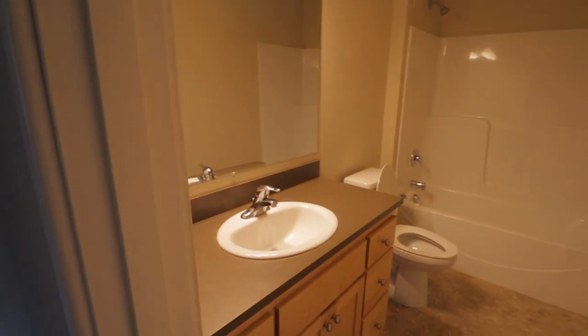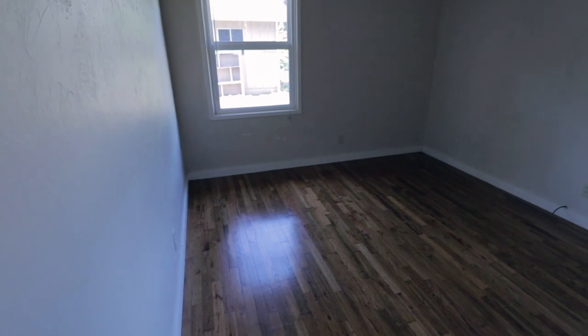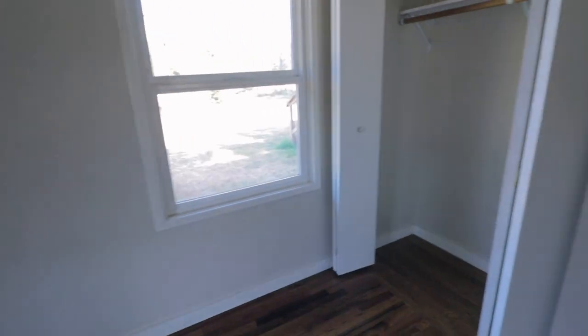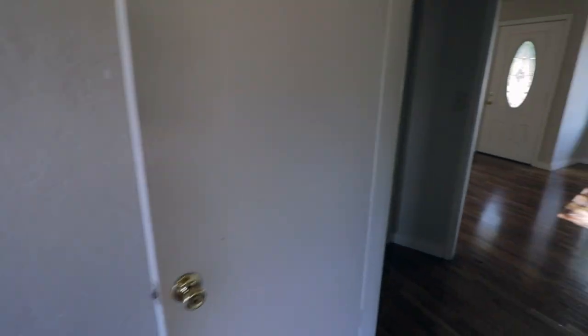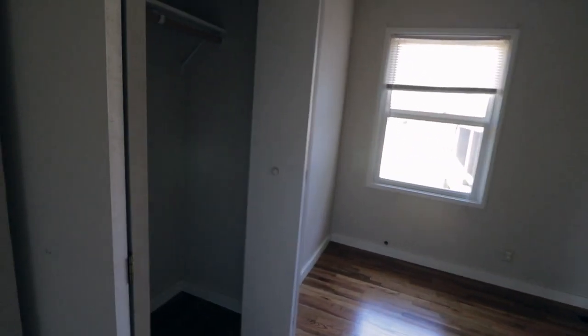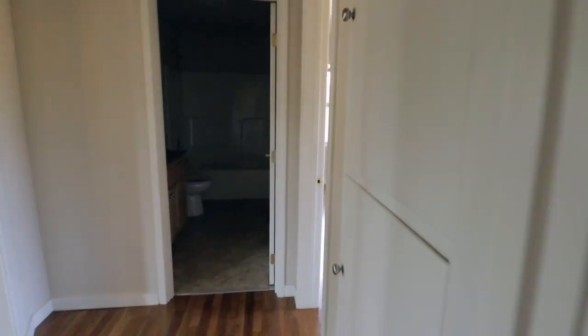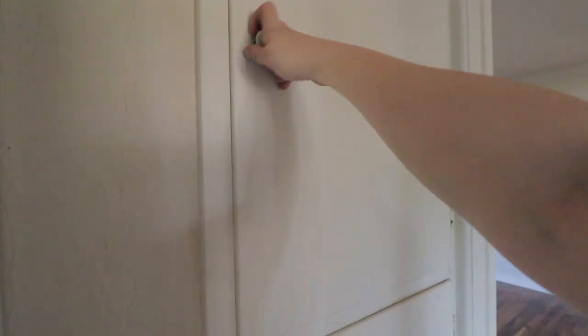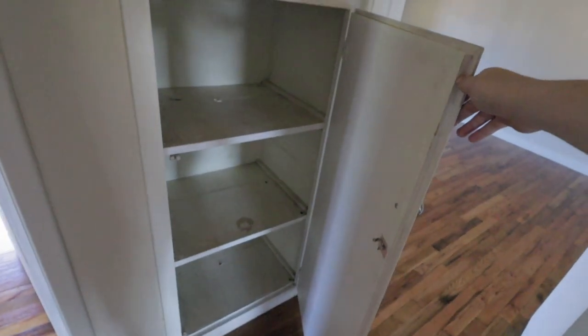Sorry for the light adjustment. Bathroom — pretty basic, but clean and new. And then this first bedroom has hardwood floors. My voice is very echoey because there's no furniture. But hardwood floors, windows, smaller closet. Then the second bedroom, which is basically identical — I think this one might be slightly larger, but only one window instead of the other one having two. And then in here we have some cabinets. So that's this portion of the house.